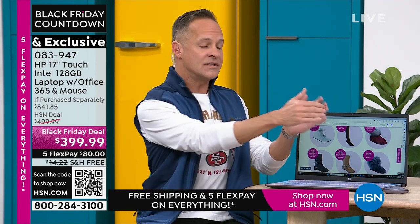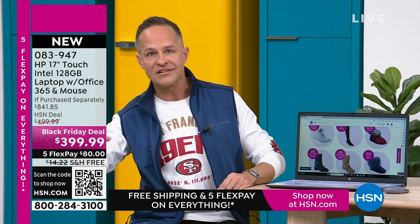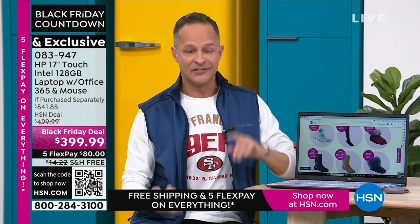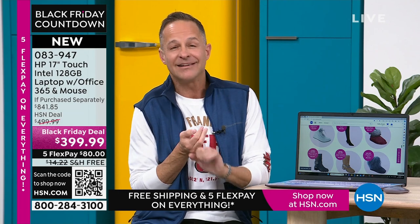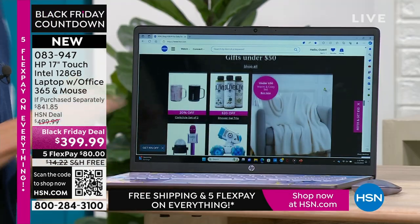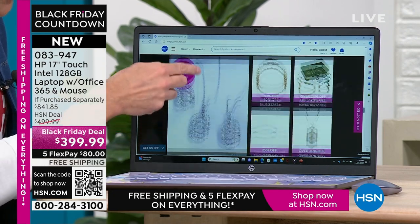At a big box store, electronics typically come with just 15 days to return with a 15% restocking fee — which would be $60 on this purchase. Get the computer home. If your current computer is slow, hot, or heavy, this computer is fast, weighs less than five pounds, and it's touchscreen with all the modern bells and whistles built in.